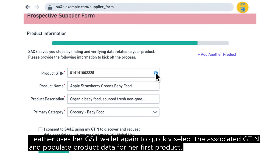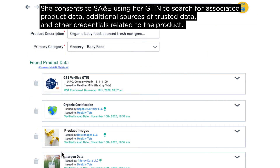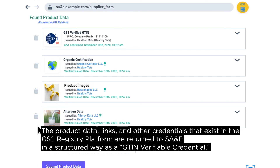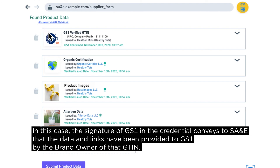Heather's information is instantly verified by the SA&E system and she moves on to the next step. She uses her GS1 wallet again to quickly select the associated GTINs and populate product data for her first product. She consents to SA&E using her GTINs to search for associated product data, additional sources of trusted data, and other credentials related to the product. SA&E uses the GS1 Registry Platform to discover and request information related to these GTINs, and the product data links and credentials are returned in a structured way as a GTIN verifiable credential.